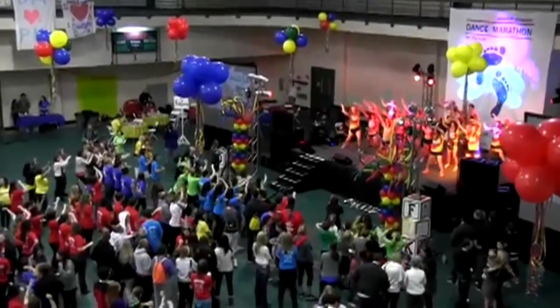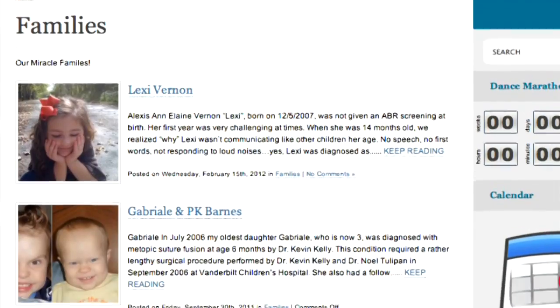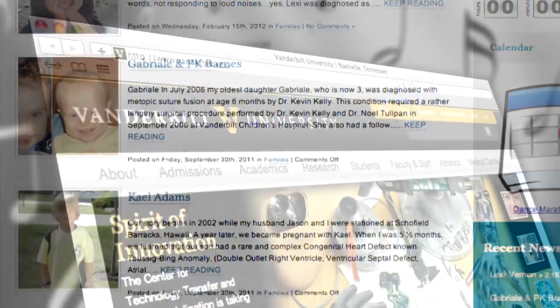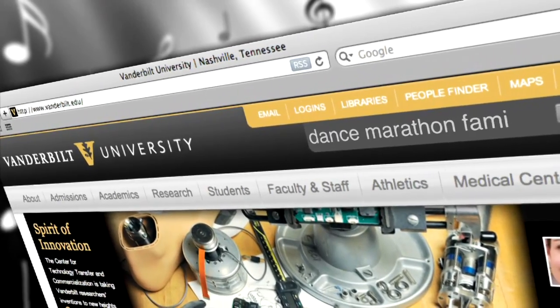Why would these folks keep dancing for more than 13 hours? Read some of the amazing Miracle Family stories and see the kids being helped on Vanderbilt.edu. Search Dance Marathon Families.